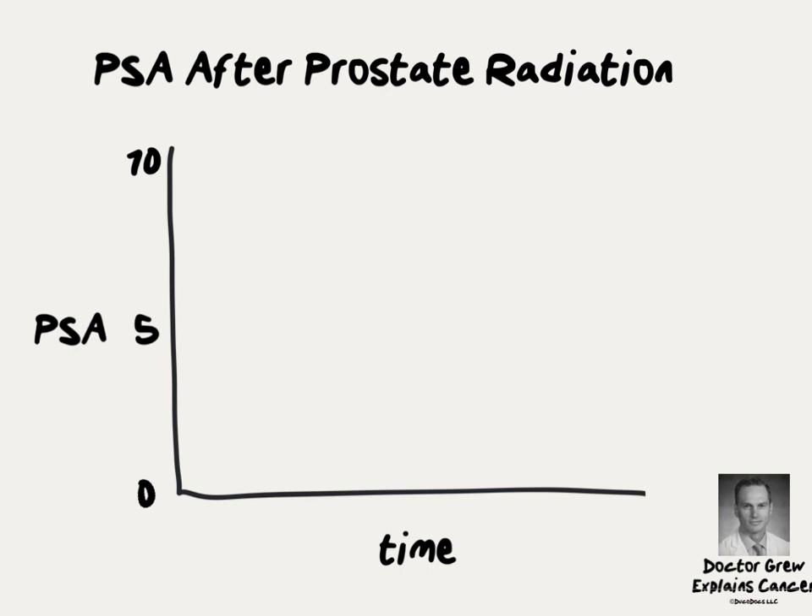On this graph, going up the y-axis, we have a measure of PSA ranging from 0 to 10. Across the x-axis, we're measuring time. To better understand PSA, let's think of a hypothetical example. In this case, a man has his PSA tested for screening — it starts off in the low normal range but slowly rises over the course of many years.